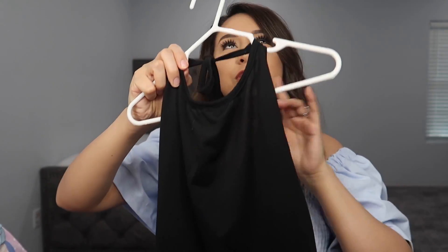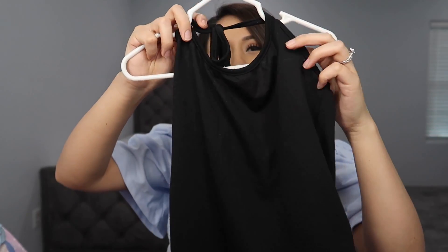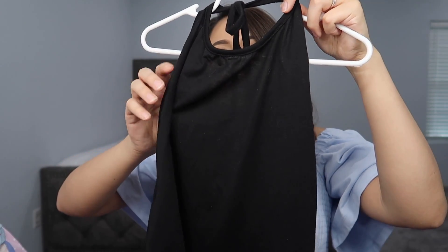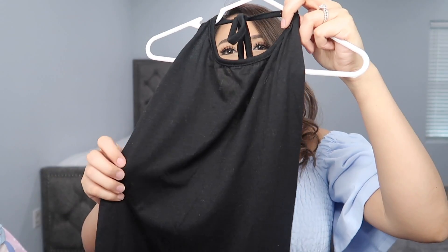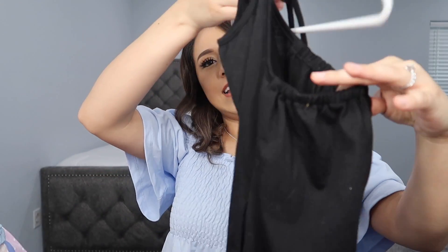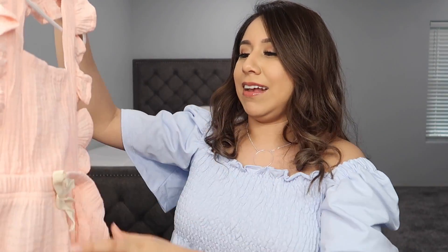Next is this black romper. This looks kind of weird on the hanger but she wore it once already and it is so freaking cute. It was too cold in Texas so she had to wear a jacket over it, but obviously this is intended to be worn by itself. It has kind of baggy bottoms and yeah, it's so freaking cute. I am so excited for her to wear it again.